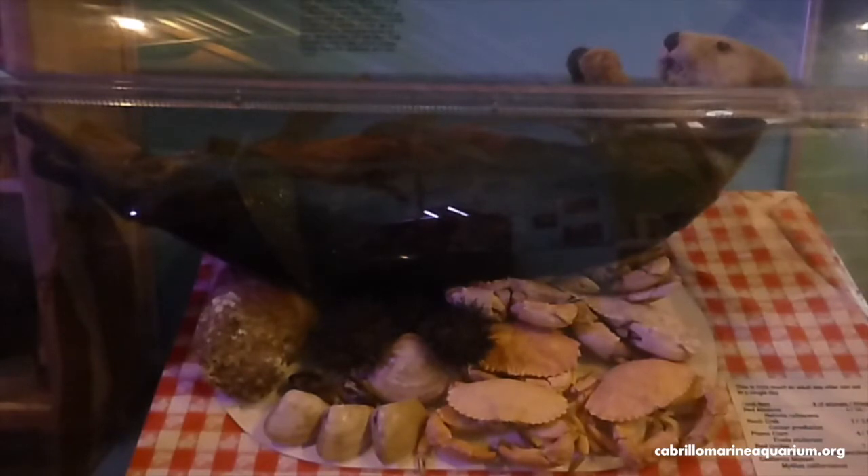I know some of you think that you eat a lot, and some parents are pretty sure that their kids eat that much food every day. But think about how much food 15 pounds actually is, and be happy that you're not a sea otter. Can you imagine having to pay those grocery bills?